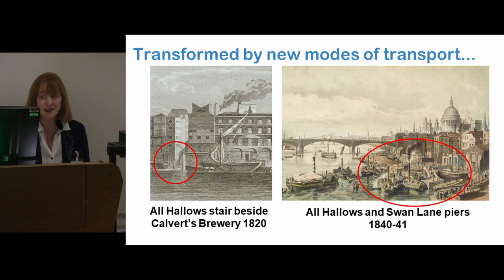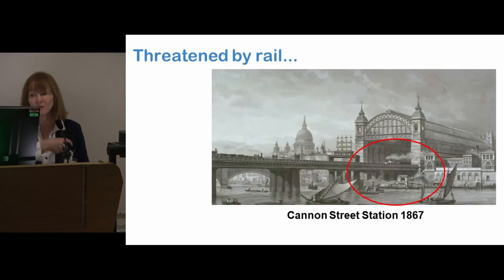You can see on the left All Hallows Stair beside Calvert's Brewery in 1820 — still a big wide stair with big mooring posts. Ten or twenty years later it was a steamer pier. Key question is: did the stair still exist under the steamer pier? We don't know. You can see all the steamers clustering around it — this was the new big business. But then that didn't last long either; it was also threatened by a new version of steam: steam trains.